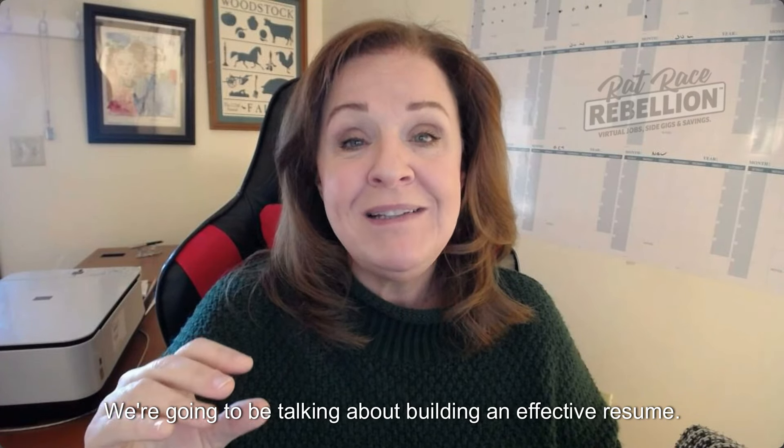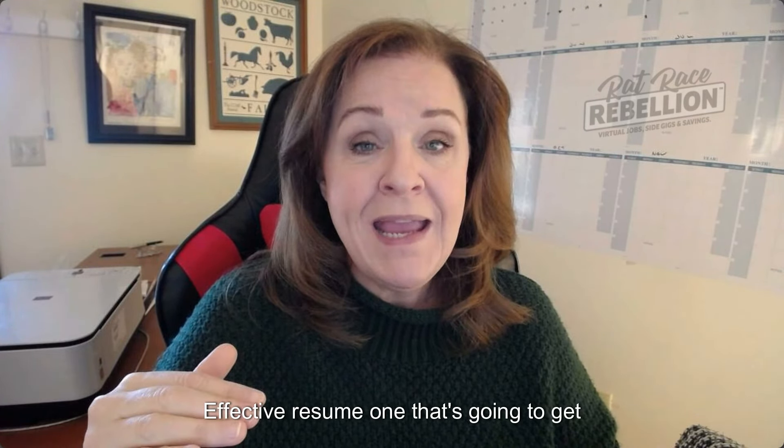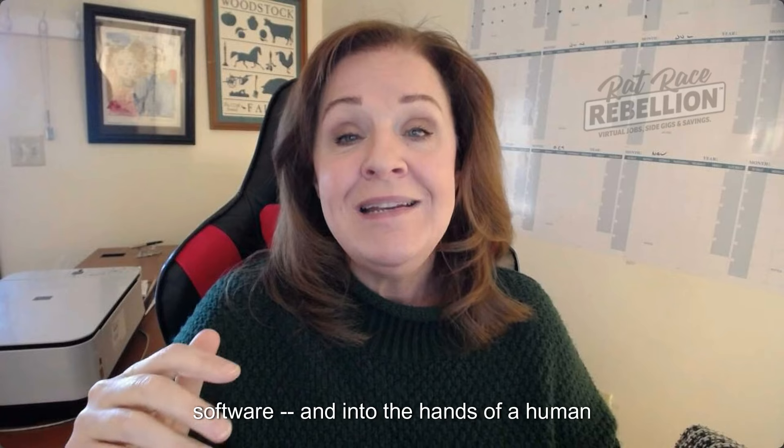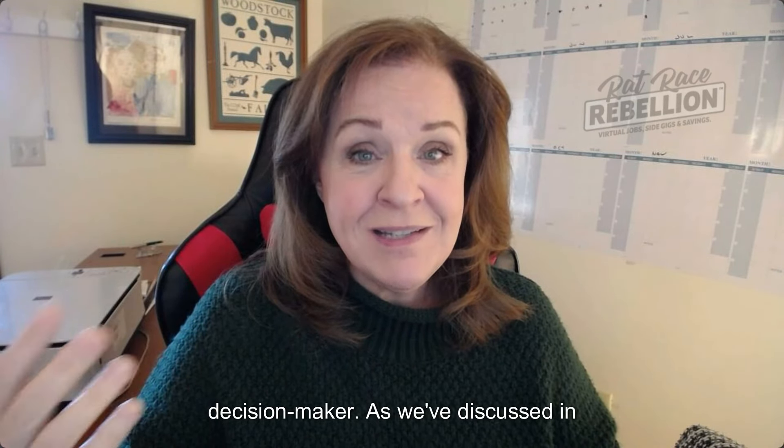In this module, we're going to be talking about building an effective resume — one that's going to get you past the bots, the applicant tracking software, and into the hands of a human decision maker.